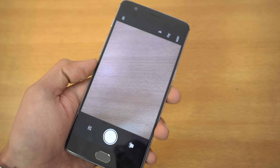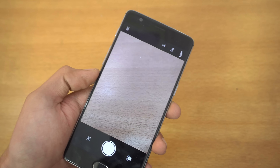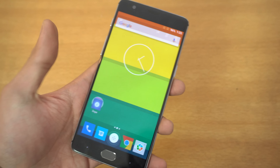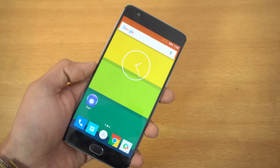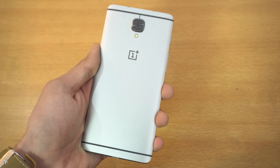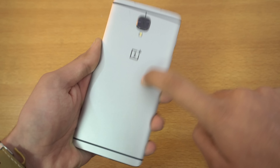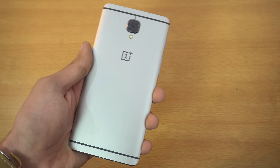The front camera is also improved — now you have a 16 megapixel front camera, which is definitely going to give you better selfies. There's also a 128 gigabyte storage variant, which is well appreciated. But best of all is the 3,400 milliamp-hour battery inside the OnePlus 3T, which is going to provide a bit more battery life compared to the original OnePlus 3.